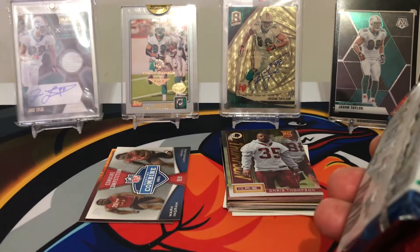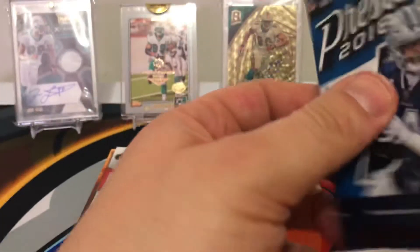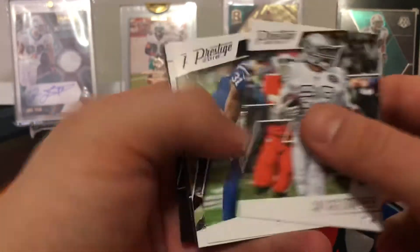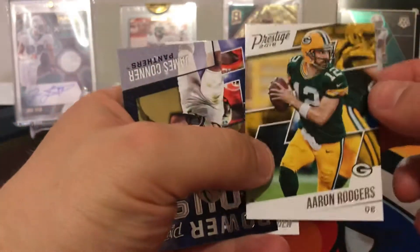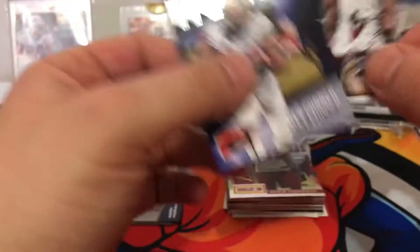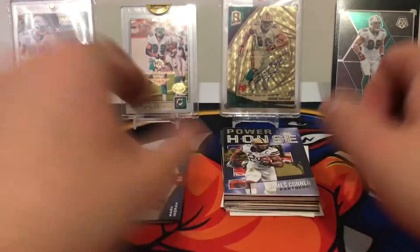2019, 2020, 2020, 2020. Let's go in order — let's go with 2018 Prestige. We're looking for Lamar, we're looking for Josh Allen. Murray Cooper, Quincy Wilson, Mark Ingram, Dion Jones, Chris Ivory, JuJu Smith, Nick Vigil. Some Aaron Rodgers action. James Conner rookie — Powerhouse. And a Trevarius McFadden rookie. Continuing on — that was Prestige.